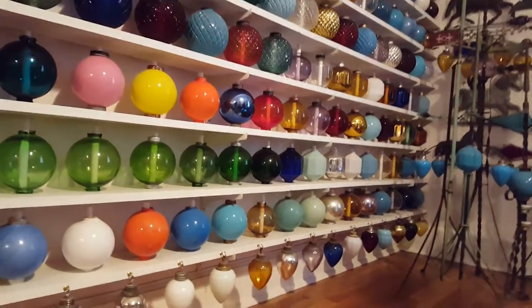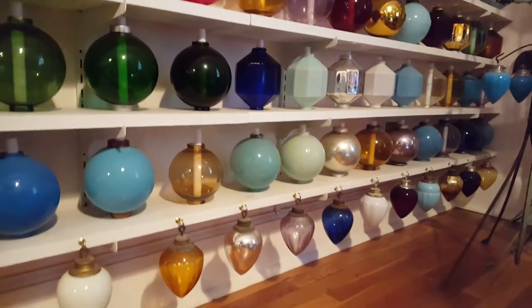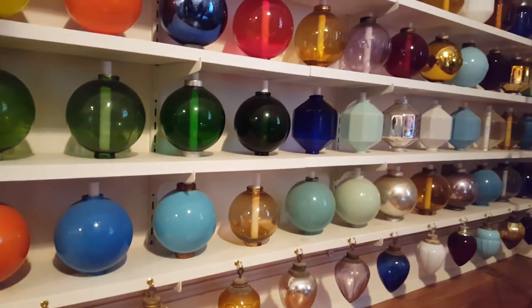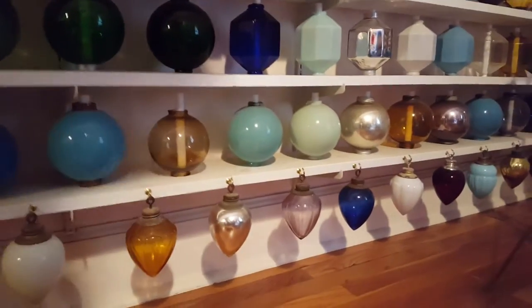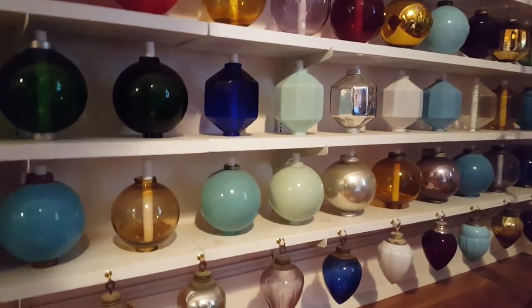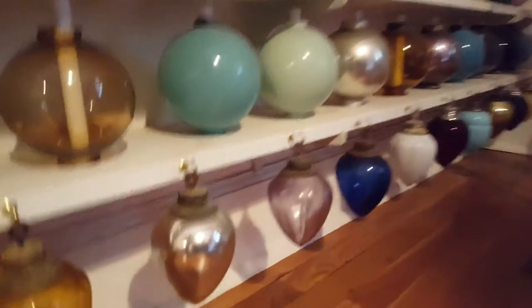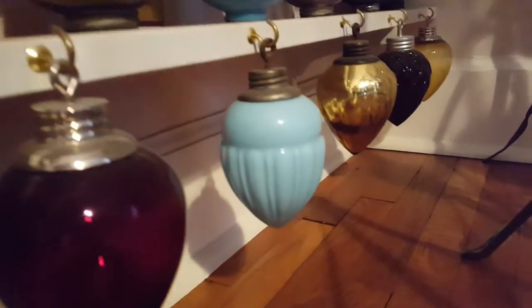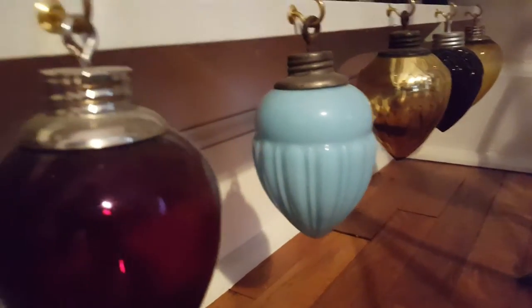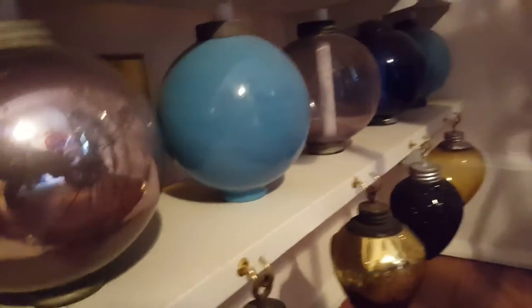Within the pendant category, I noticed some are what we'd call slick in the bottle business, and some have a pattern to them. Is it smooth, acorn, or what do you call the different pendant patterns? There's an acorn — and what you're looking at now is what I'd call paneled, with six panels. Then there's a ribbon panel, and this one is an acorn in blue milk glass. And this one is ribbed and paneled.